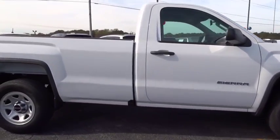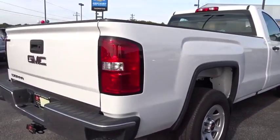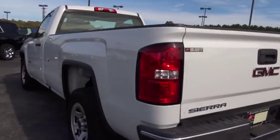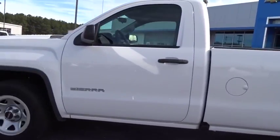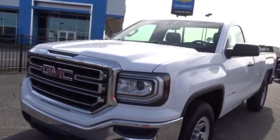Looking for the right vehicle? Check out the 2018 GMC Sierra 1500. The Sierra 1500 offers a 5-star frontal and side crash test rating, and a combination of mechanics and aerodynamics that give it better conventional V8 fuel economy than any competitor.